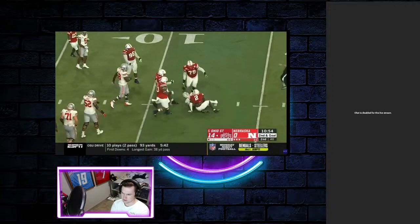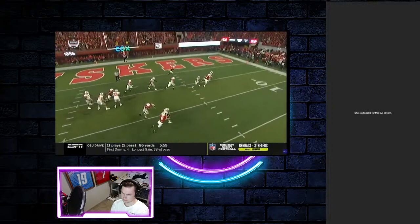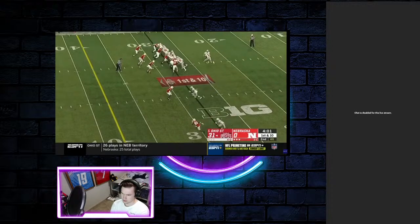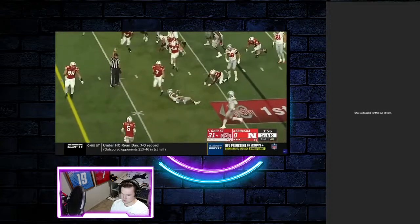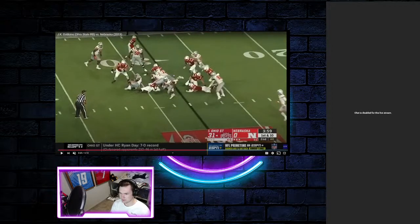Bad blocking right there. He was supposed to release on a screen, it seemed. Yeah, he was supposed to get a screen. They read that well. A little balloon action. Oh, that was nasty. To be able to establish himself after that, and then he does another cut up field — that is athleticism, that is something you cannot teach. That is something I want to see more of from JK Dobbins. I want to see him chop his feet, make a move, make another move. I want to see him put consecutive moves together like this.